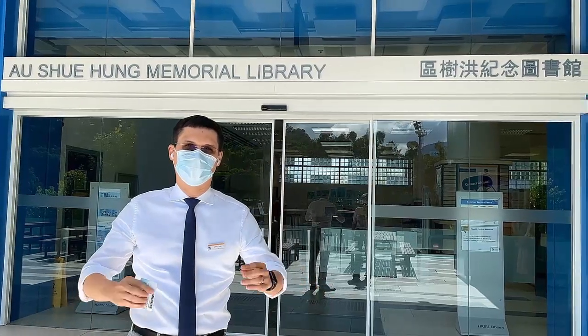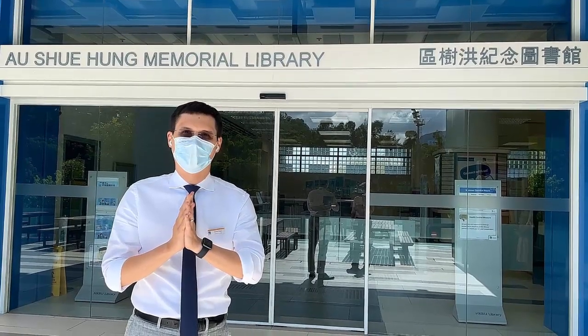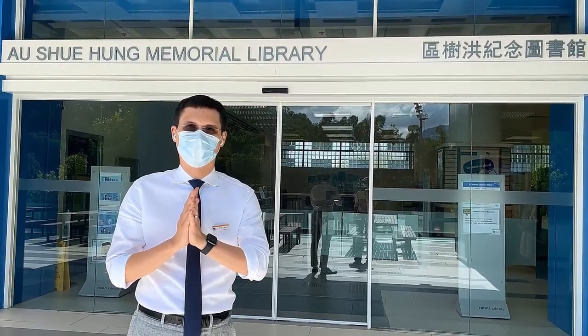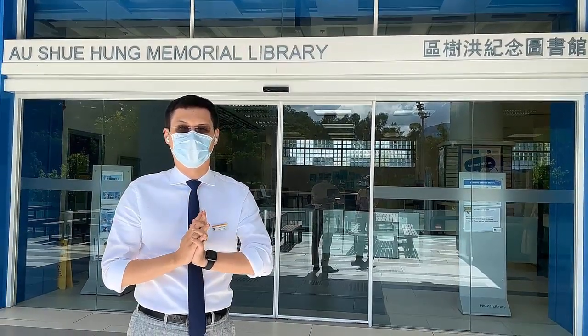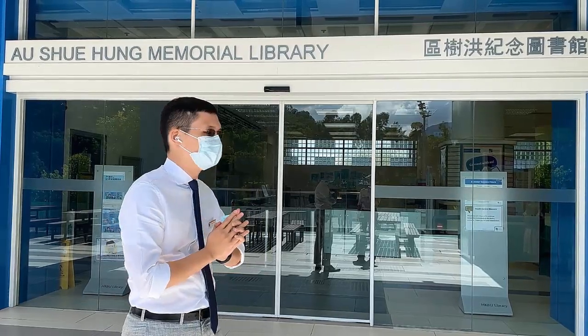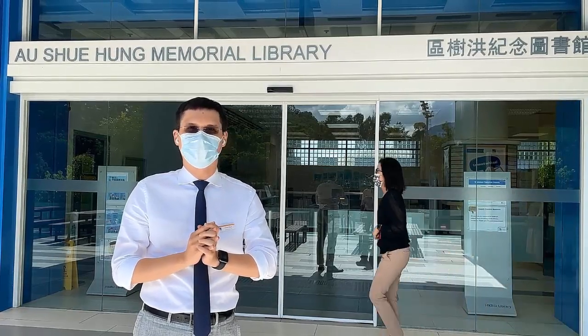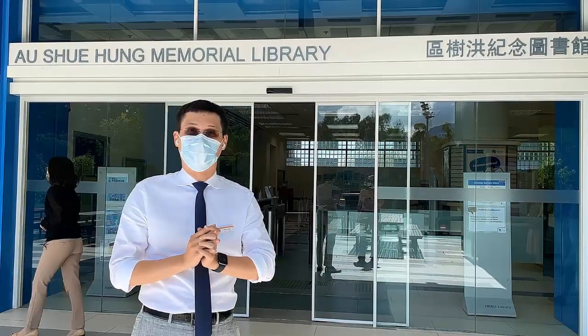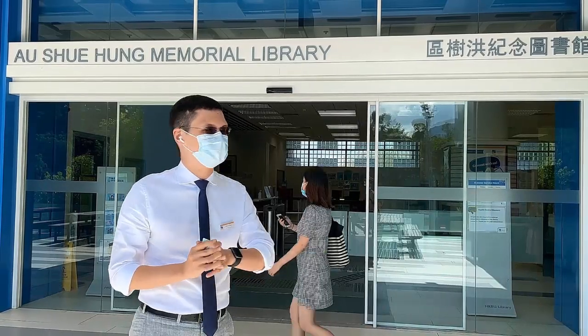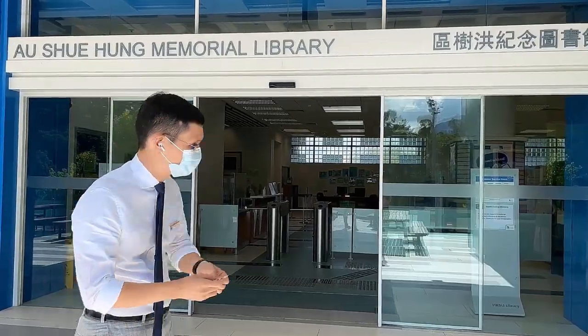Good morning. Welcome to this recorded tour of HKBU Library. My name is Chris Chan and I'm the Deputy University Librarian here at HKBU. What we're going to do is a brief tour, maybe 10-15 minutes. We're recording this in the summer holidays so it's nice and quiet — we won't disturb anyone. So follow me, let's go in.